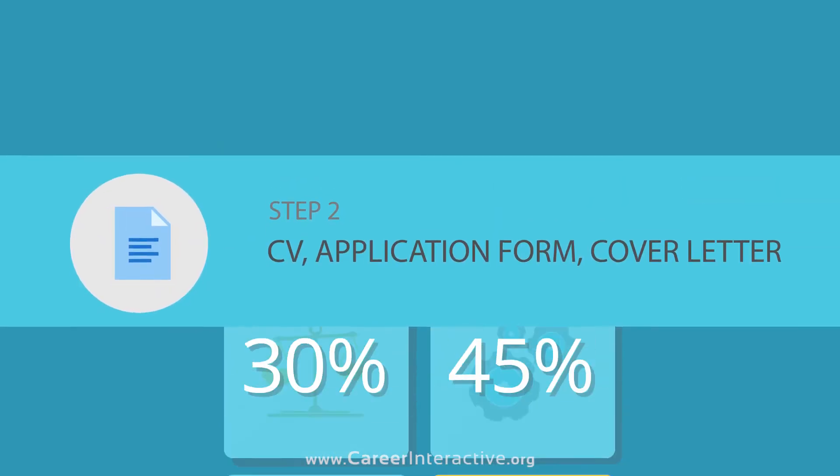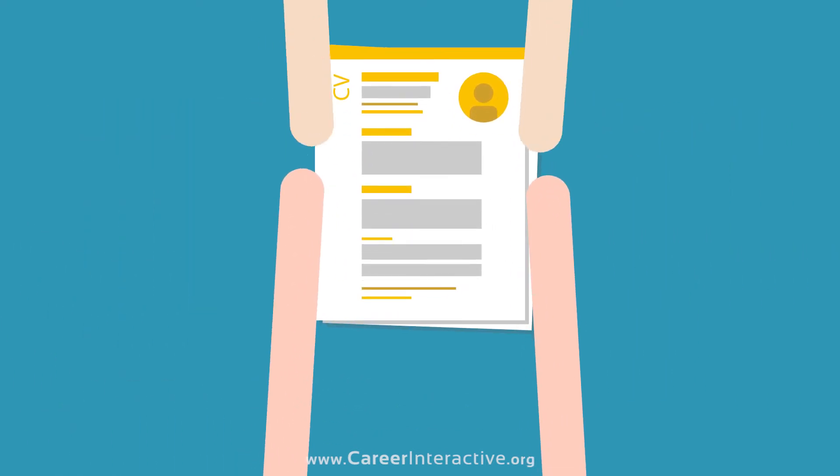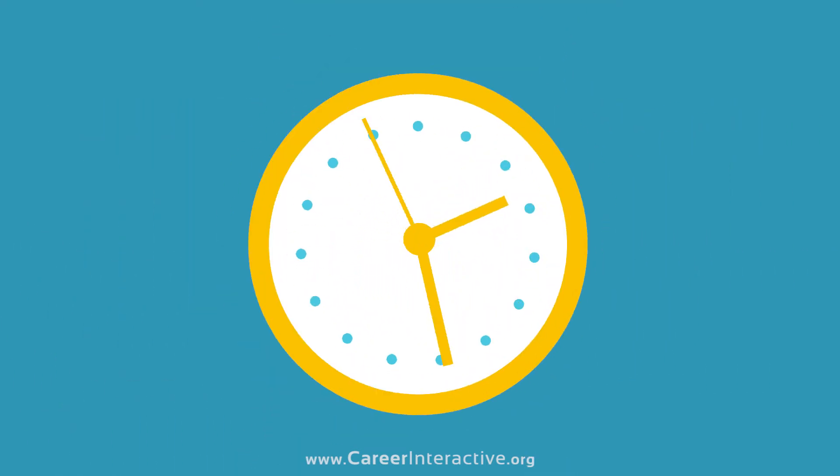CV, Application Form and Cover Letter: Have all your documents proofread, receive feedback and edits from us before sending it off to companies.